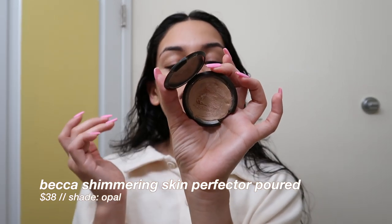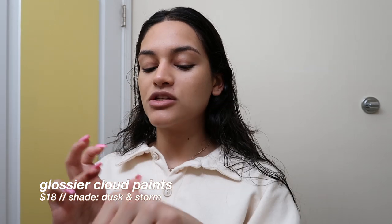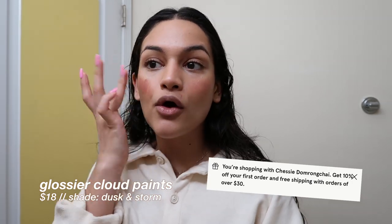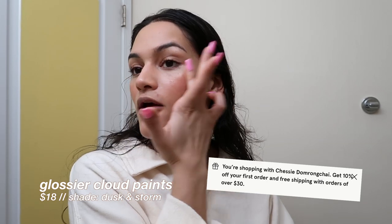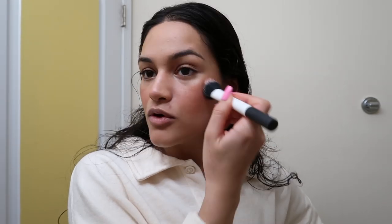I'm going in with my Becca Shimmering Skin Perfecter Poured in Opal, and then I'm going in with my Glossier Cloud Paints in Dusk and Storm mixed together — it makes like the most perfect shade in the whole world. If you want an extra 10% off your Glossier purchase you can use my link below. You can also get both colors in a duo for $30, and with the 10% off discount it comes out to about $27 — I highly recommend doing that.